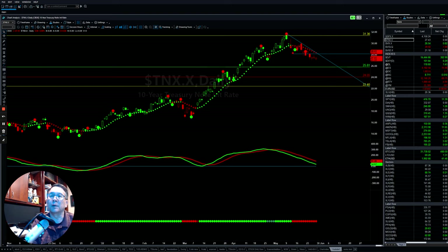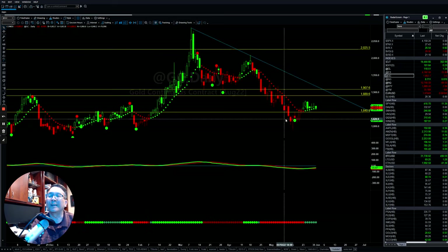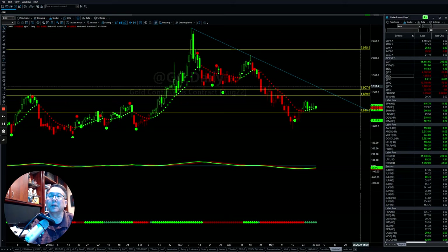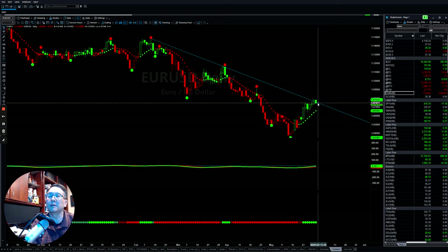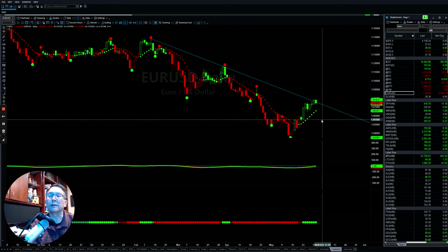Looking at crude oil, it continues to break out and go higher. Energy, especially oil, is still finding a way to push up to the upside. Gold is still sideways and choppy, but momentum is turning a little bit positive — if it can clear the resistance level, it will continue to go up. The euro is also at the resistance line. If it can go higher it needs to stay above the downtrend line; if it fails to break this level, it can pull back down again.